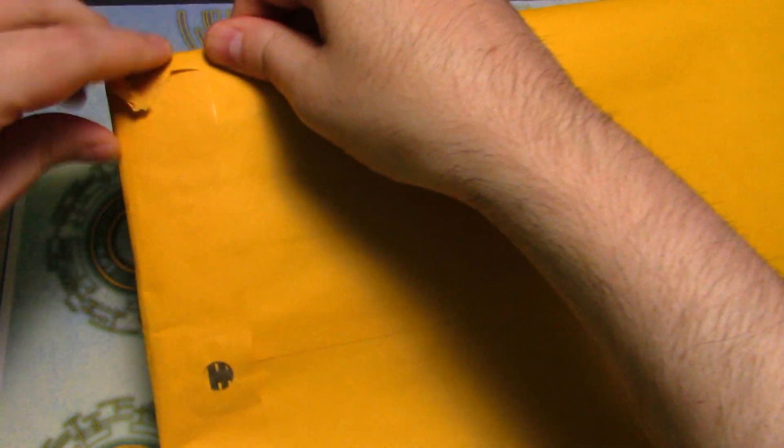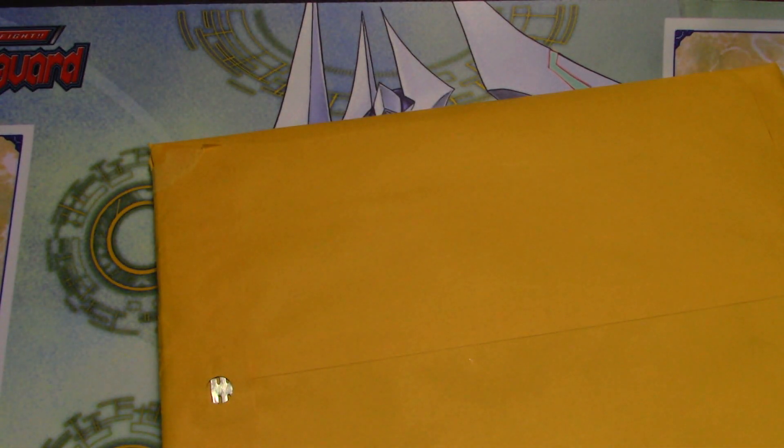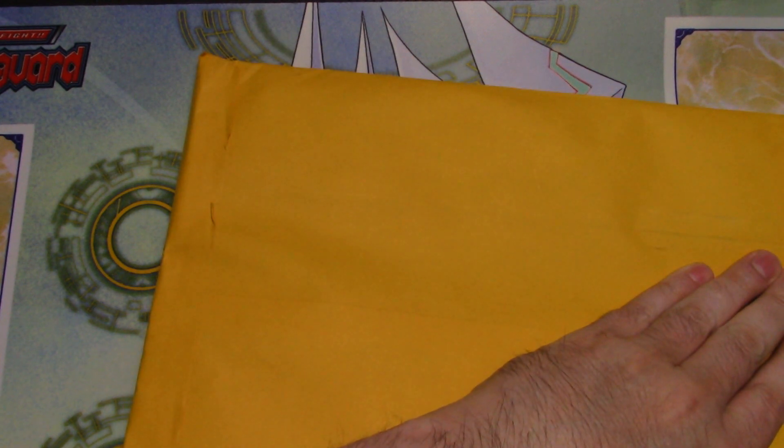Man, this is really sealed. I may have to break out the knife here. Gotta be careful, don't want to slice anything up. There we go.